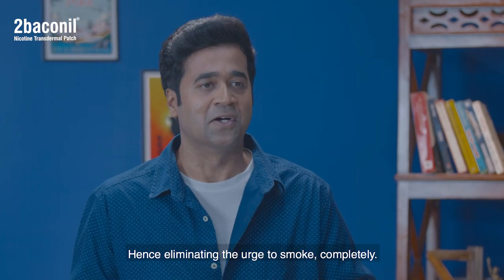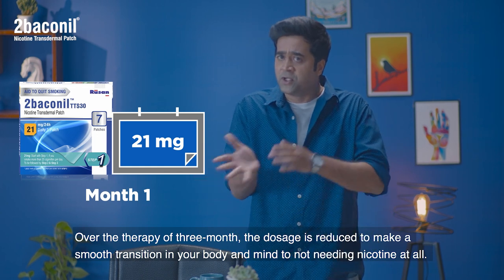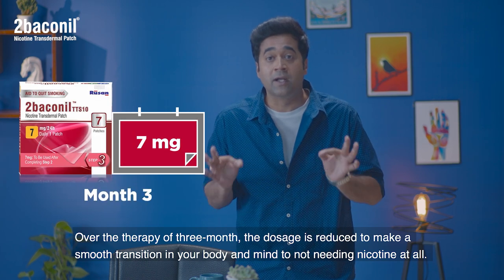just like the nicotine in a cigarette does — hence eliminating the urge to smoke completely. Over the three-month therapy, the dosage is reduced to make a smooth transition in your body and mind to not needing nicotine at all.